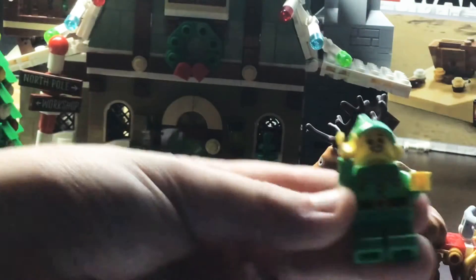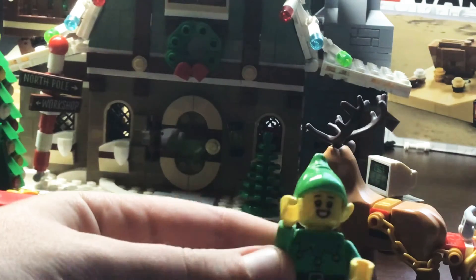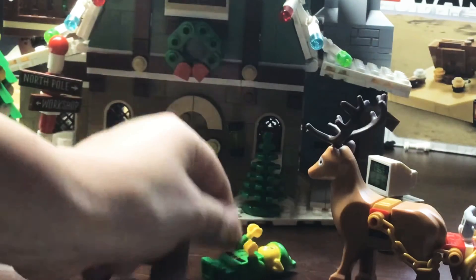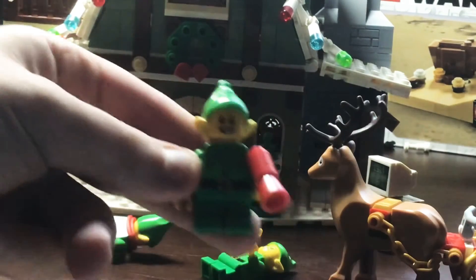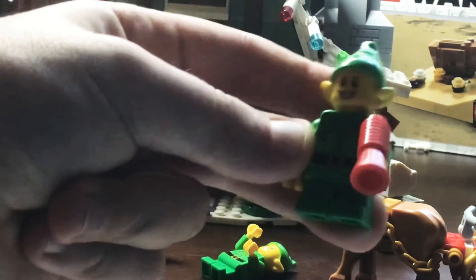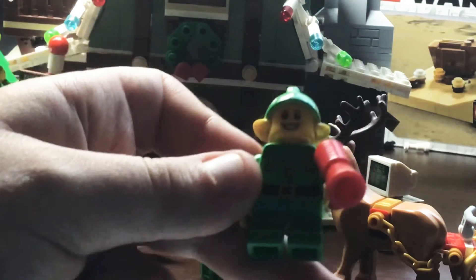Next up, we have an interesting elf. It doesn't have the nerdy face, just a normal elf. And then we have this elf — it has the little megaphone and a little smile. Same torso, same legs, same deal.